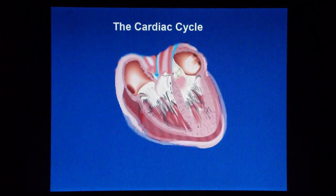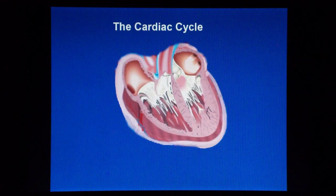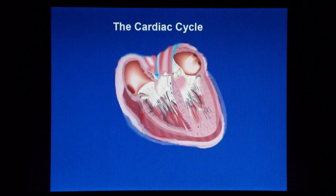Hello everybody, my name is Luigi and I am an exercise physiologist. Shortly, we will be talking about the cardiac cycle.